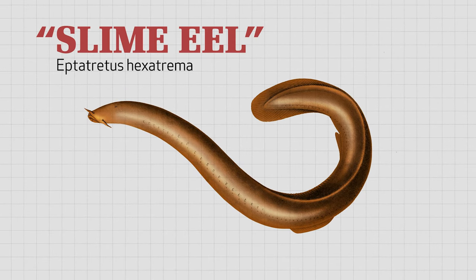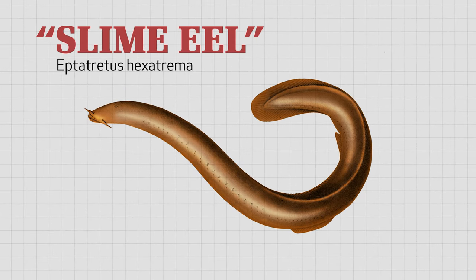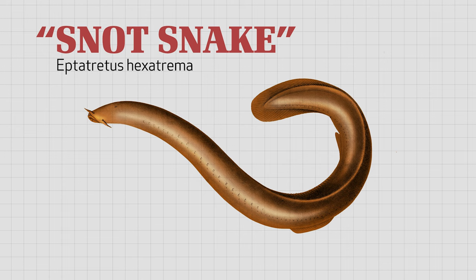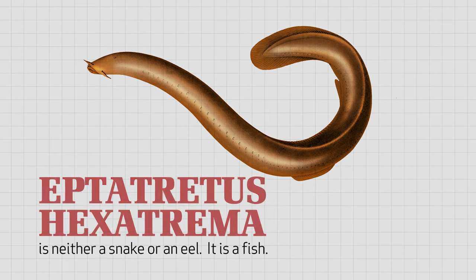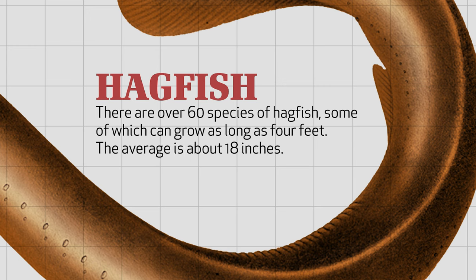Some people call this creature the slime eel. Others refer to it as the snot snake, but it's neither an eel nor a snake — it's a fish. There are over 60 species of hagfish, some of which can grow as long as 4 feet long. The average is about 18 inches long.